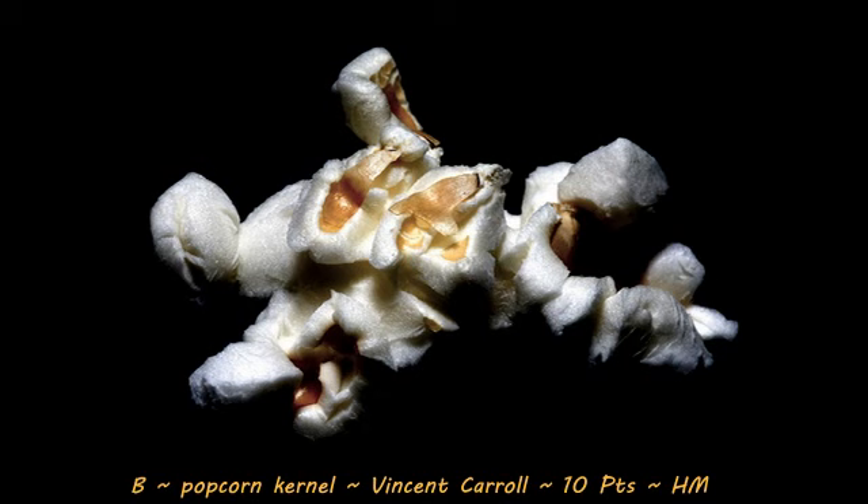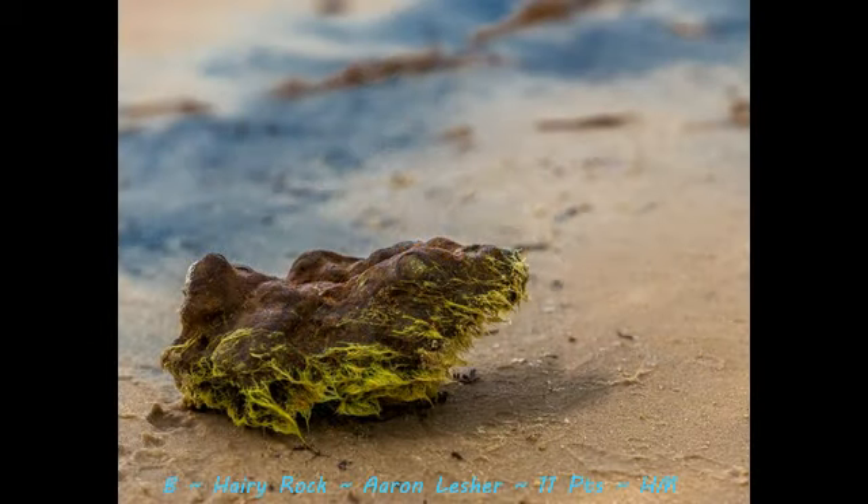Next up is our second honorable mention with a score of 11, Hairy Rock by Aaron Lesher. This image is a nice detailed image of just what the title says — the Hairy Rock. The composition, the exposure, focus, everything was very nicely done about this image. The only thing that I would have liked to see is possibly getting a bit lower and closer to the subject if possible. I'm not a fan of just having no horizon on the background, so if you were to get lower and reveal maybe the beach or the horizon, keep that shallow depth of field, but just bring in a little additional element like that — it might add more to this image.